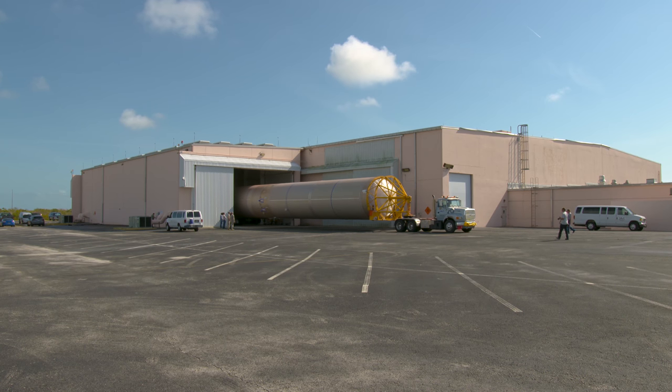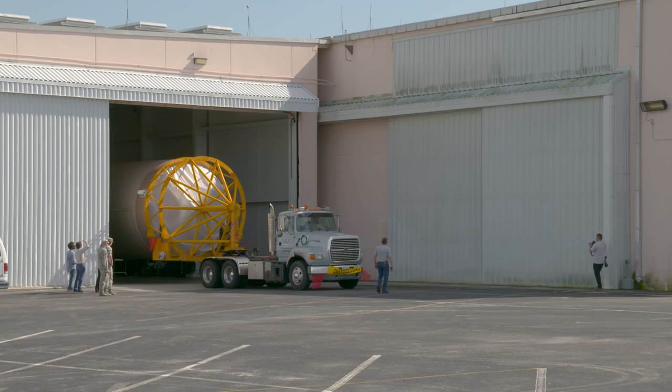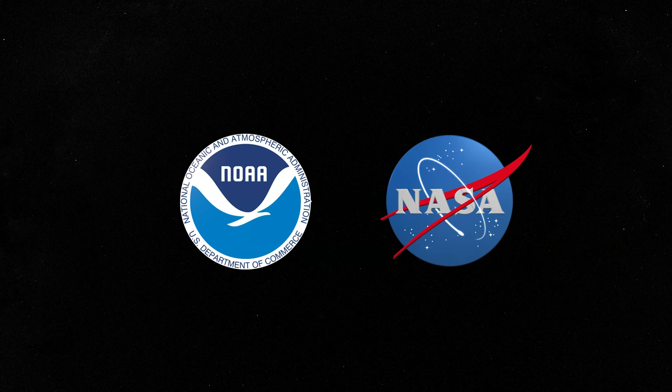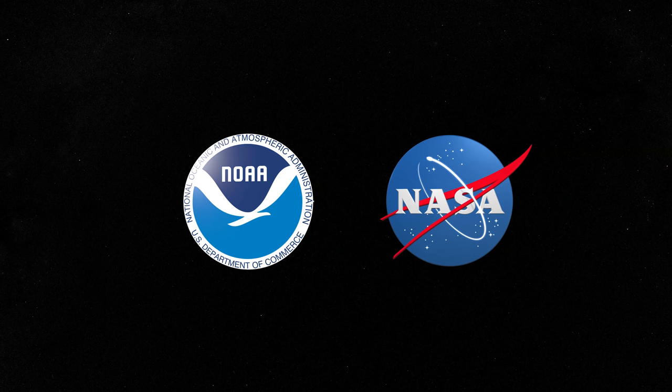For now, this mission remains a go, but the highly complex job of stacking the rocket is still to come.